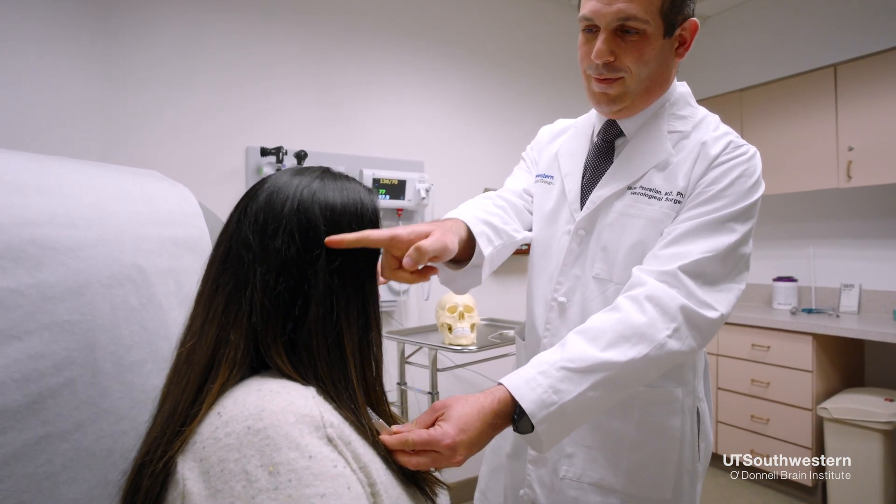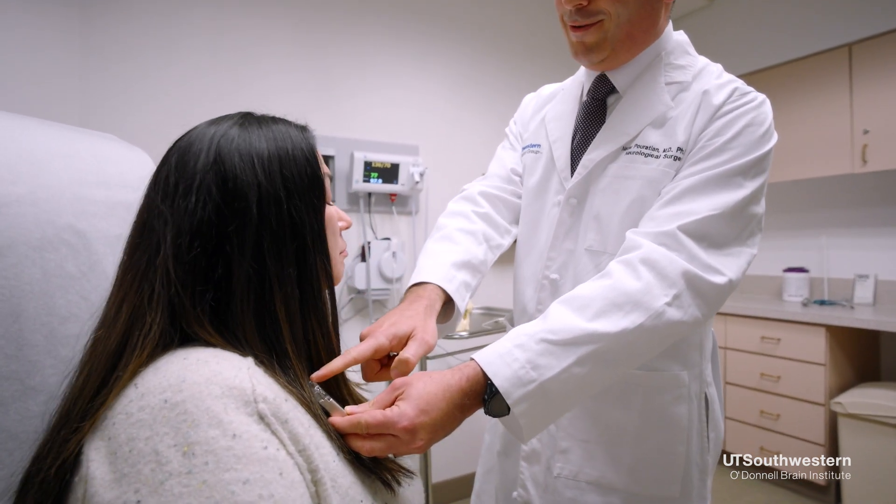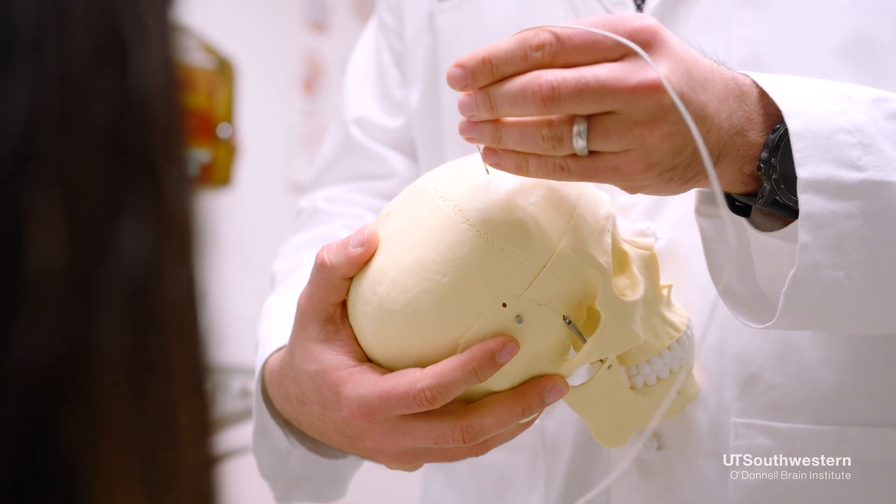Focused ultrasound and deep brain stimulation therapy are both very effective therapies. The reason why we recommend medications if they're working, rather than these treatments, is that they do have risks.